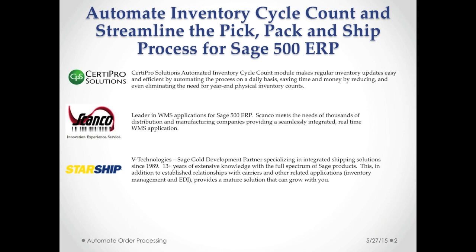ScanCo is a leader in warehouse management applications for Sage 500 ERP and other Sage applications as well. I've been working with Sage since 1989 and so has V Technologies. Those are two longtime veterans in the Sage 500 market.